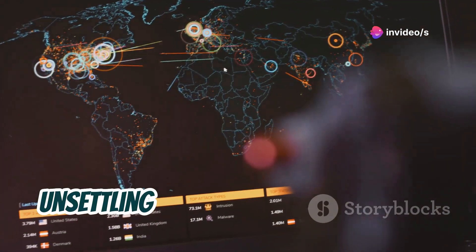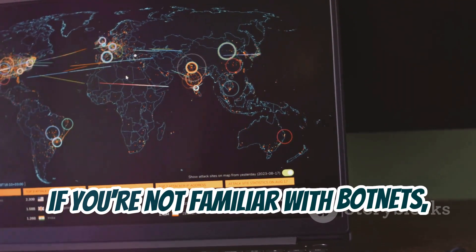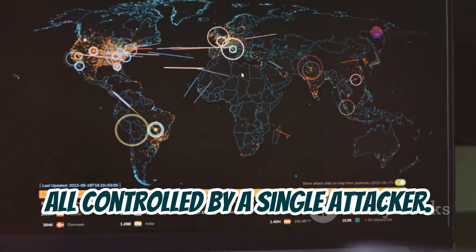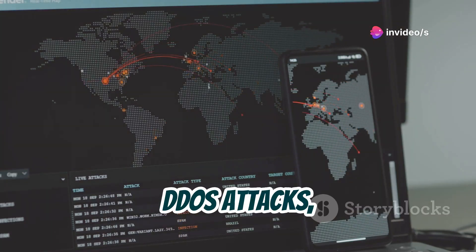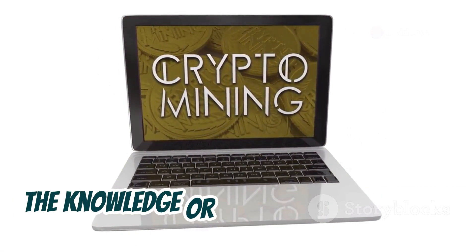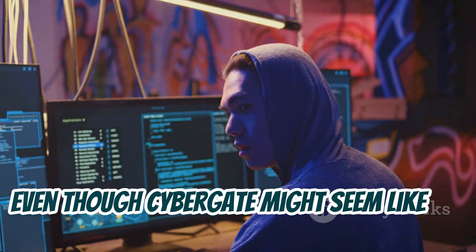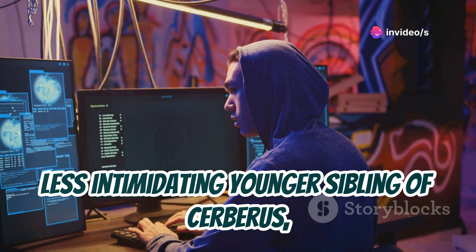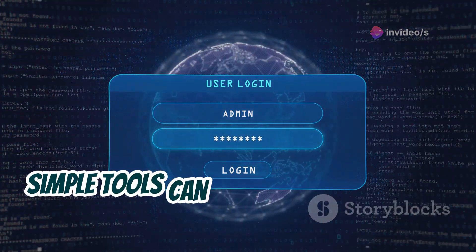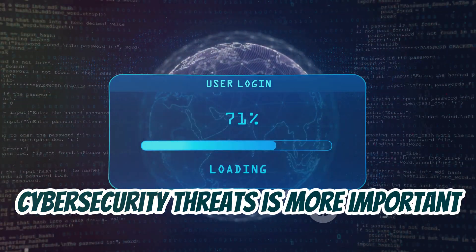And here's where it gets even more unsettling. CyberGate can be used to create botnets. If you're not familiar with botnets, think of them as armies of infected computers, all controlled by a single attacker. These botnets can then be used to launch DDoS attacks, send spam emails, or even mine cryptocurrency — all without the knowledge or consent of the actual computer owners. So even though CyberGate might seem like the less intimidating younger sibling of Cerberus, it's still a force to be reckoned with. It's a reminder that even seemingly simple tools can be used for malicious purposes, and that staying informed about cybersecurity threats is more important than ever.